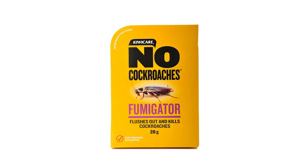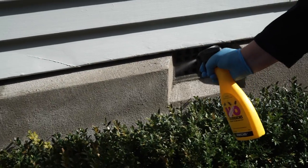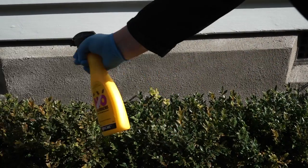Use the No Cockroaches Fumigator to flush out and kill cockroaches. As a barrier to entry, spray No Cockroaches in a band around the base of exterior walls, doorways, windows, and other potential entry points.